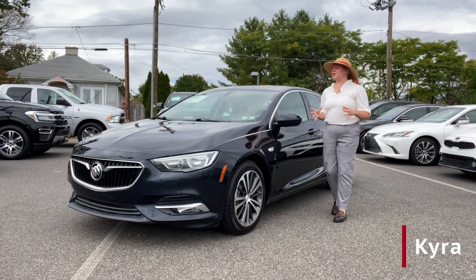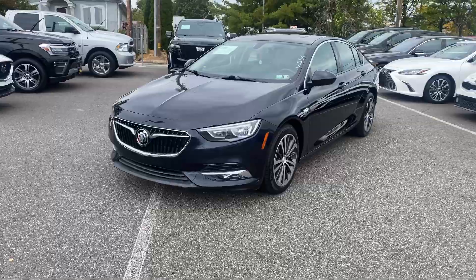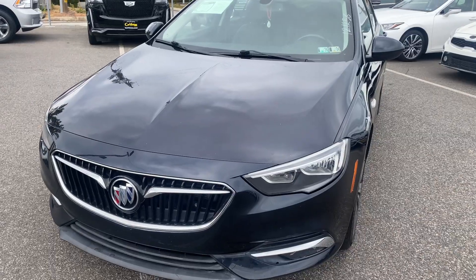Thank you so much for your interest in this 2018 Buick Regal Sportback Essence. This sophisticated and stylish midsize sedan offers a blended performance, comfort, and advanced technology. Along with its sleek outside,